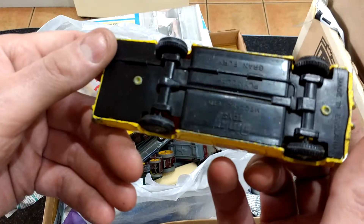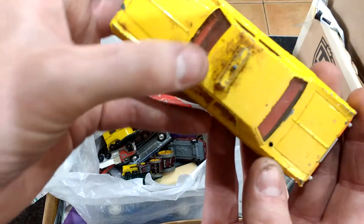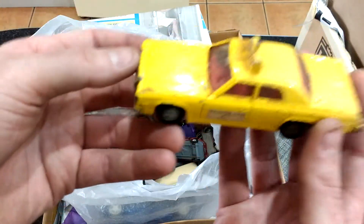Yellow cab Dinky, Plymouth Grand Fury. I think when I clean all that off it, it won't look a bad model, that.